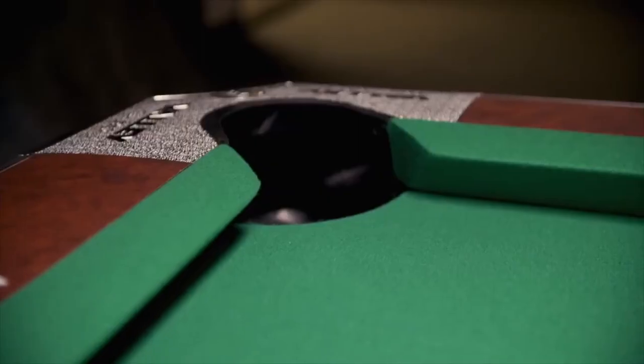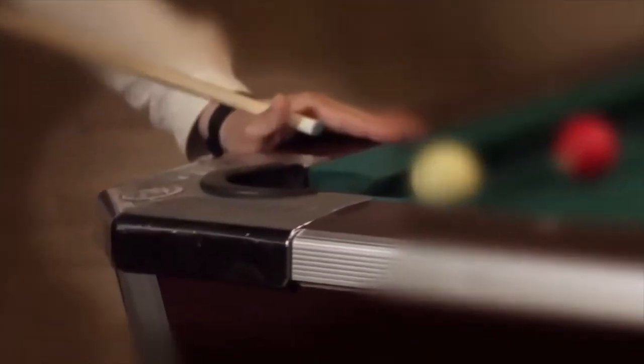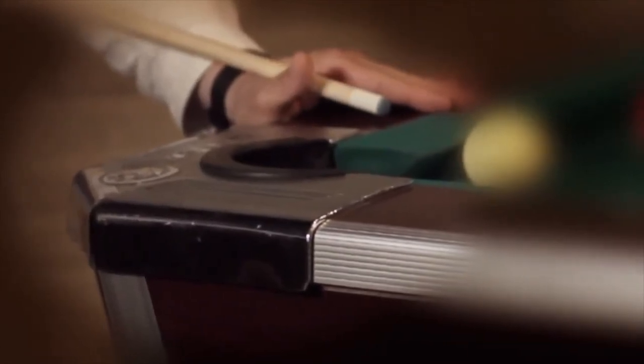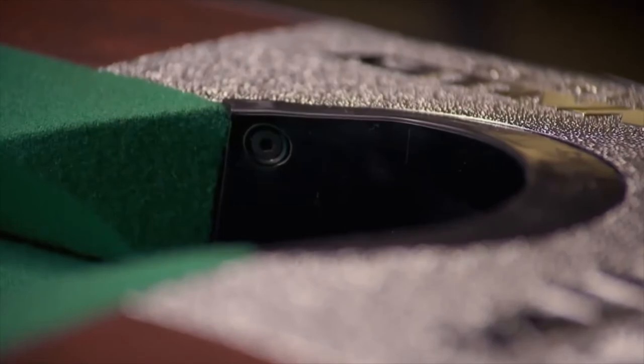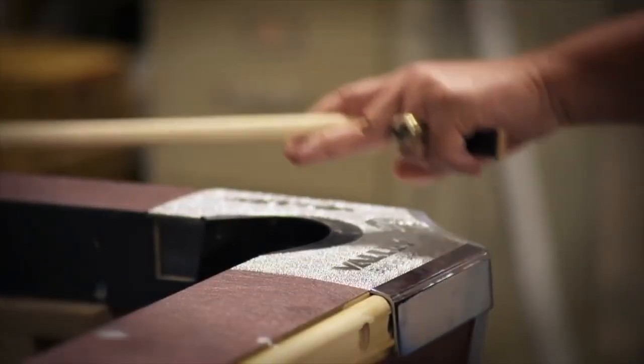Among Valley's many patents is the flush mount corner casting. Before, corner castings would sit up from the top rail, but now the pockets are flush all the way around. For years, players would complain that when they had to take a shot over the corner of the table, they had to jack their cue up a little bit. It also prevents expensive pool cues from getting nicked and scratched. It's improvements like new corner castings that keep Valley and Dynamo at the top of their game.